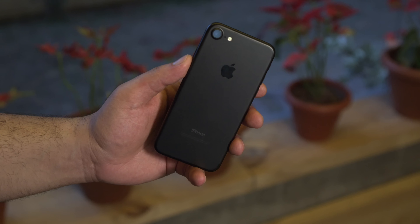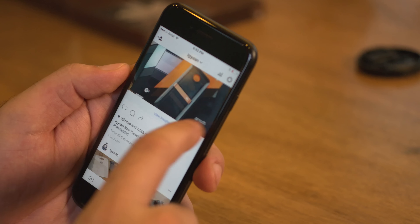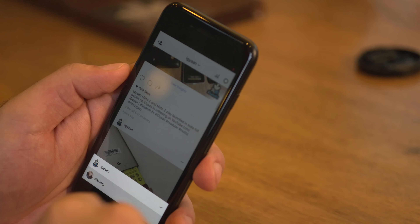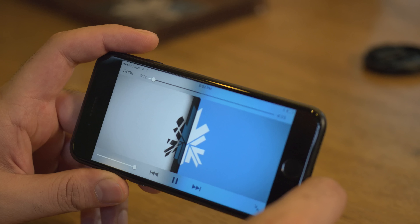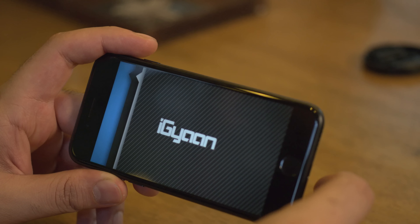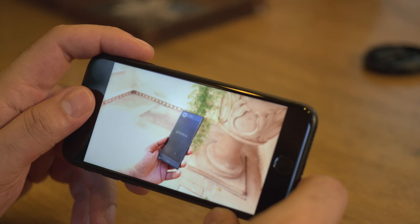If you are online all the time and watch a lot of videos, you'll find the stereo speakers come in really handy. They are extremely loud, and in case you muffle the bottom speaker, the forward-firing speaker continues to give you good quality sound. This also helps when watching movies or playing games, and the overall audio experience is improved quite a lot.